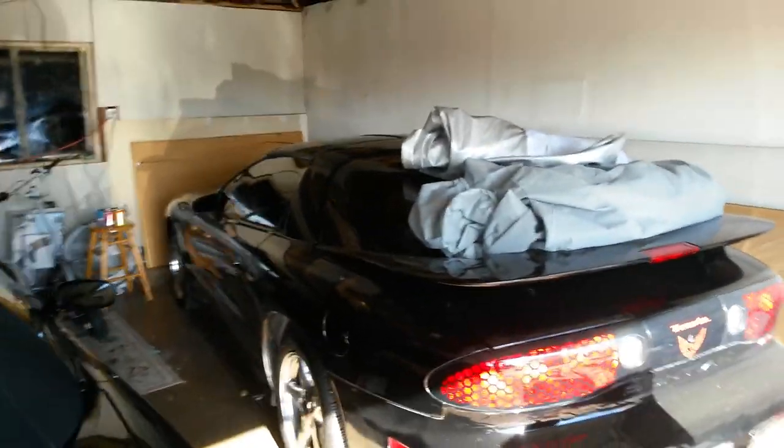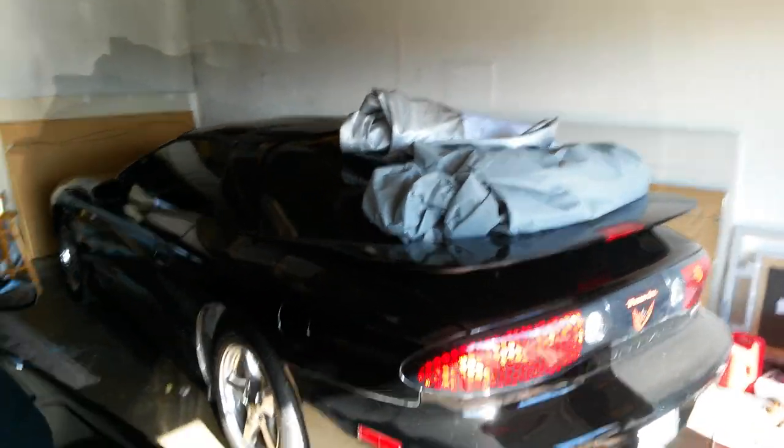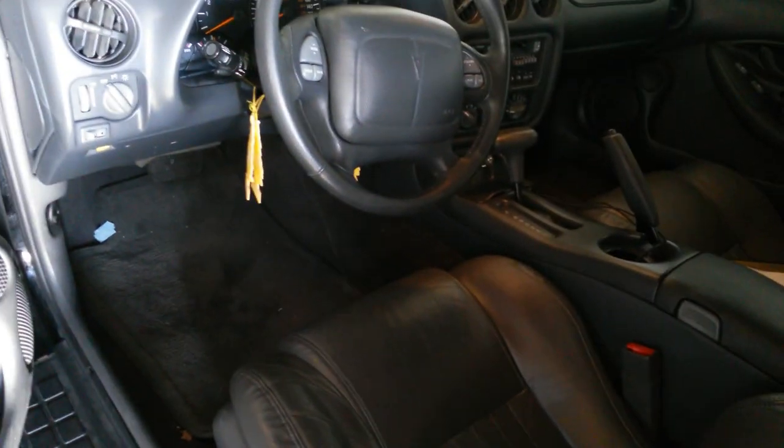Let's hear the Trans Am WS6, year 2000. It's automatic. This is the car here — it's automatic, as you can see, it's immaculate. It only has 60,000 miles. T-tops have never been off.